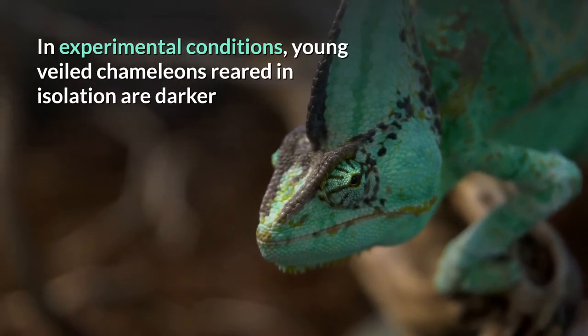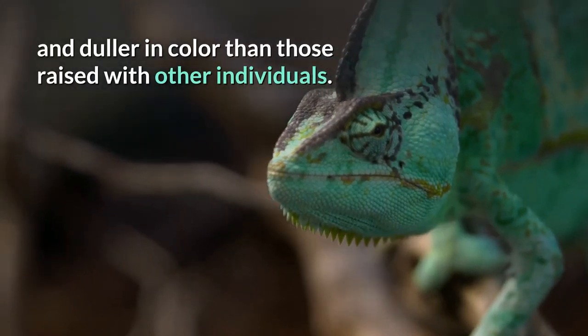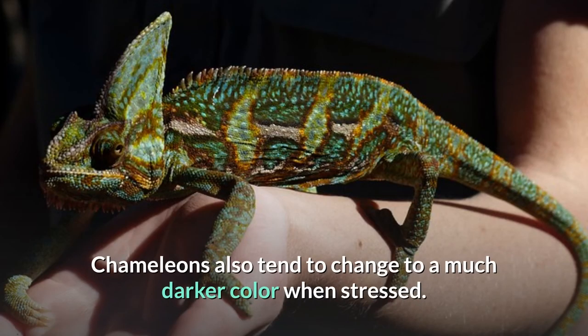In experimental conditions, young veiled chameleons reared in isolation are darker and duller in color than those raised with other individuals. Females change color across their reproductive cycles. Chameleons also tend to change to a much darker color when stressed.